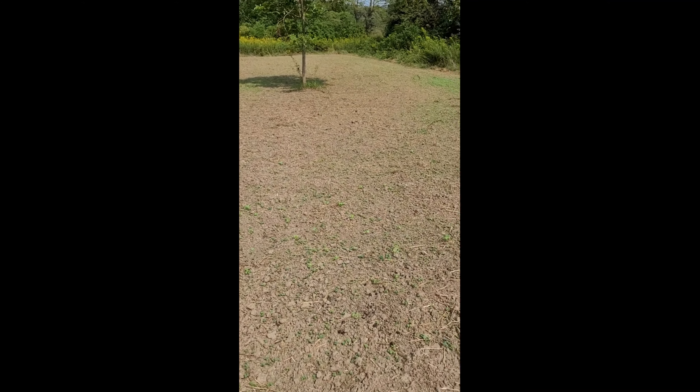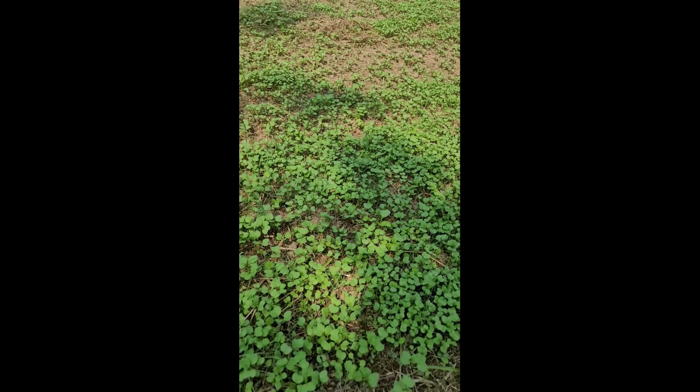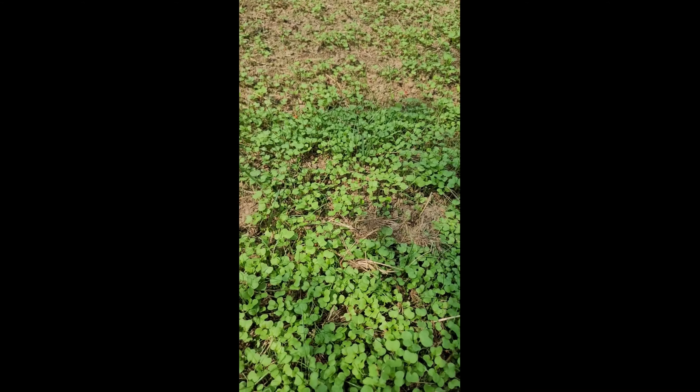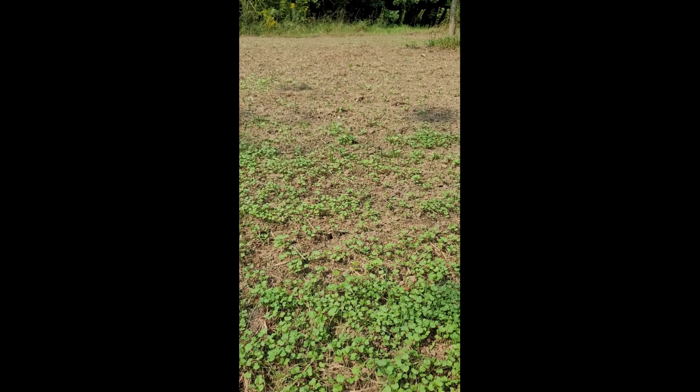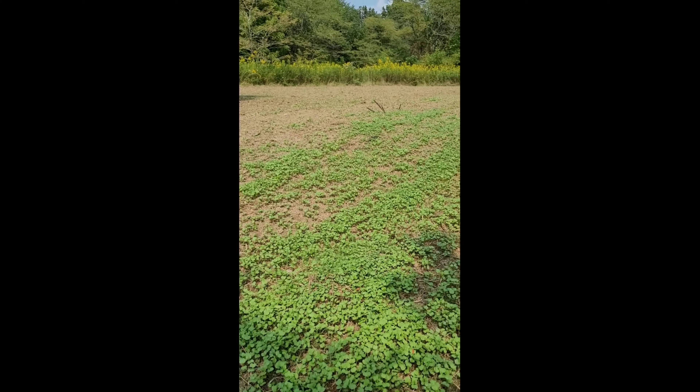Hey guys, Larry here with Rack Factor Outdoors. It's September 11th and this is gonna be my hopefully final prep trip. I'm gonna do some preparations for the beginning of the season — set up a couple new stands, move a few trail cameras around, and hopefully find some fresh scrapes to put them on.